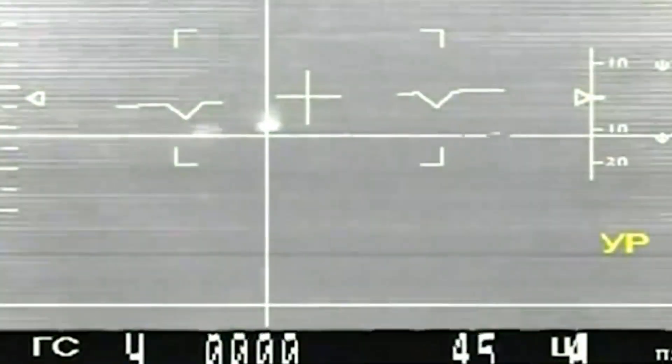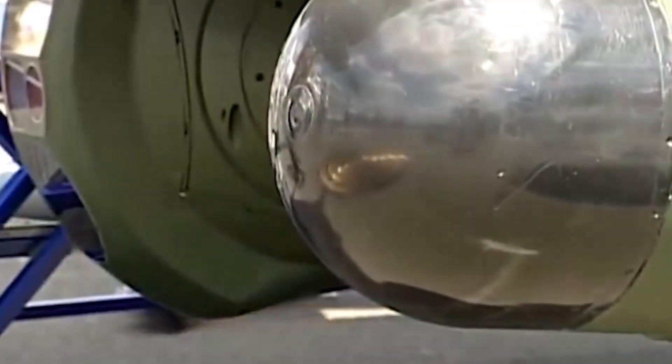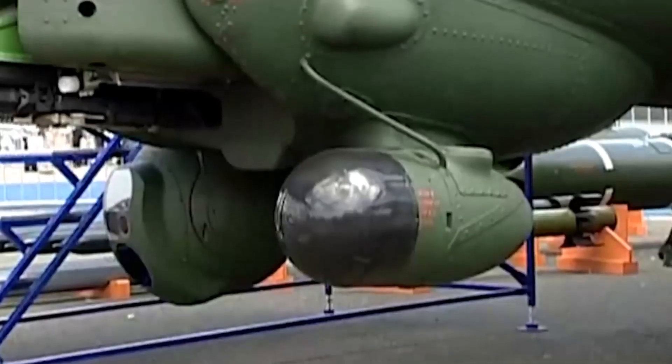This attack helicopter can carry different weapons, including pod guns, eight Sturm-V or newer Ataka-V anti-tank missiles, Igla-V air-to-air missiles, unguided rockets, or bombs. Armament depends on customer requirements. A nose turret is fitted with a GSh-23L 23mm twin-barrel cannon.